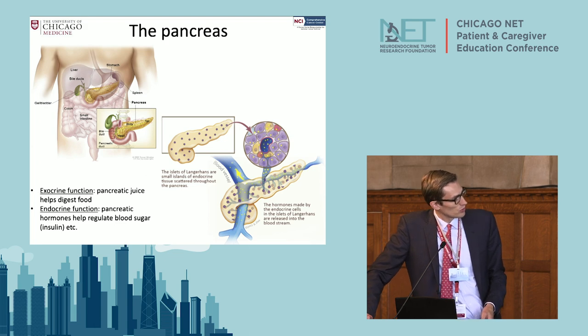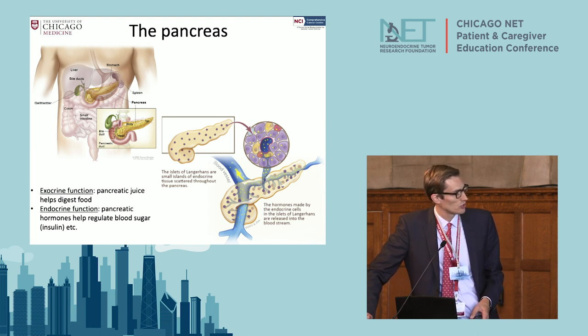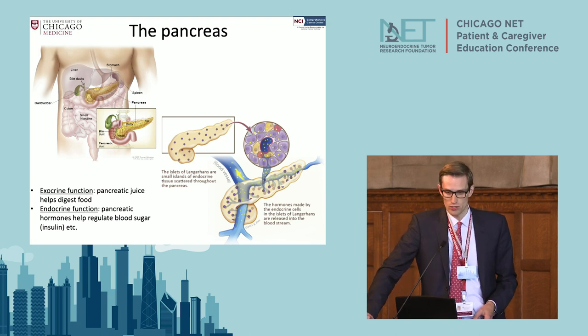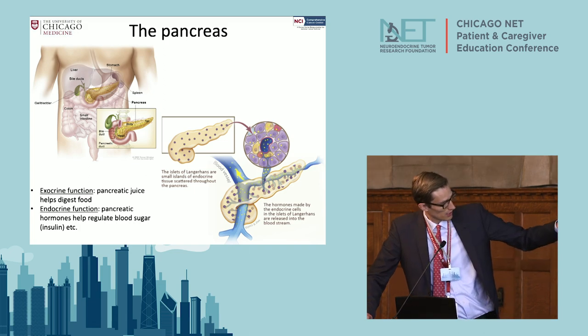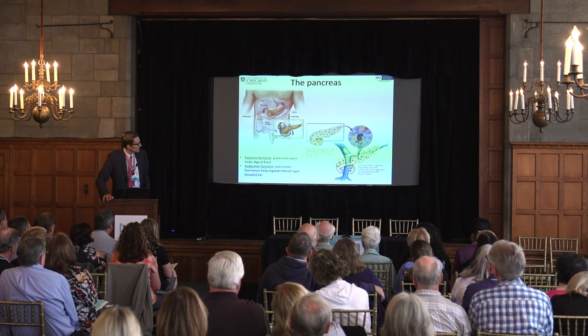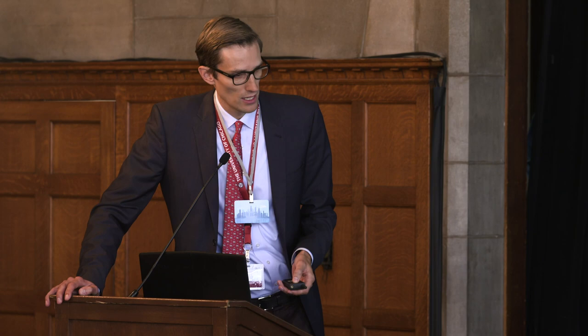The pancreas has two very important functions. The first is it secretes juices that help you digest food. The second is it secretes hormones, such as insulin, that help you regulate your metabolism. These hormones get secreted in tiny little islands distributed within the entire organ, and that's where neuroendocrine tumor cells come from. Classic adenocarcinoma of the pancreas is not neuroendocrine — neuroendocrine tumors come from these small islets that produce hormones.